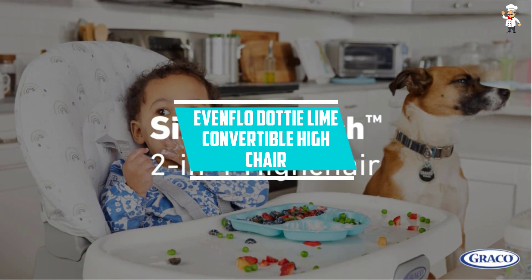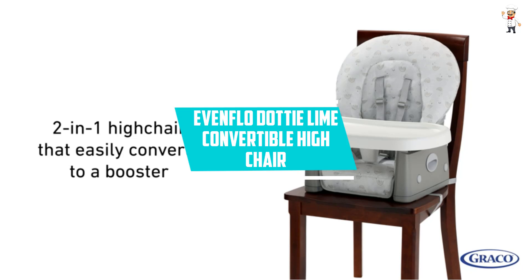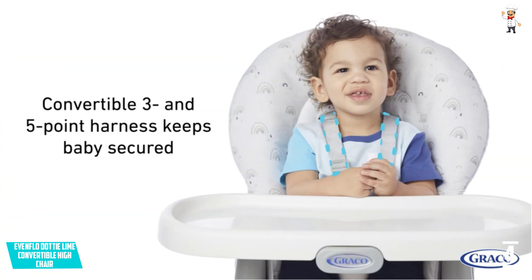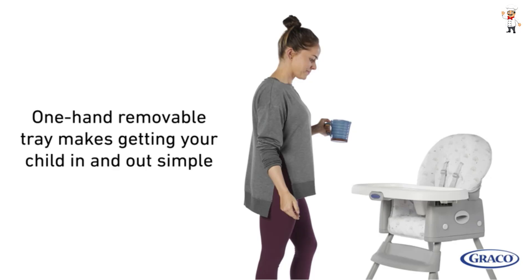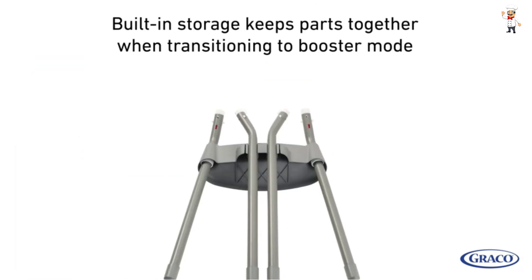At number 4: Even Flow Dottie Lime Convertible High Chair. The Even Flow High Chair is a helpful and solid highchair that is loaded with value. Highlighting three seating positions, it advances baby to independent playing and feeding. From the highchair to a correct size chair and table, your infant will get a very long time of fun and feeding from this bold, lively highchair.